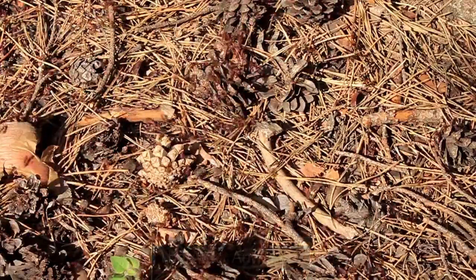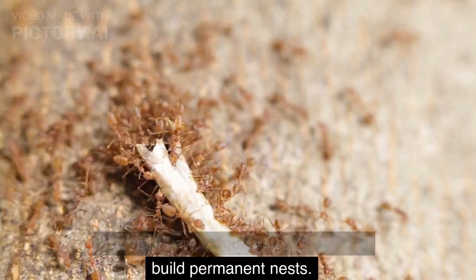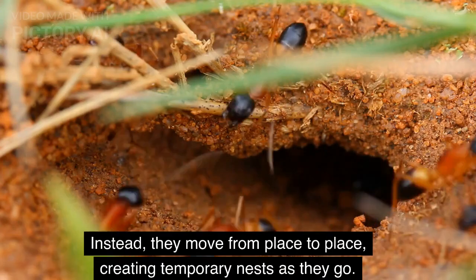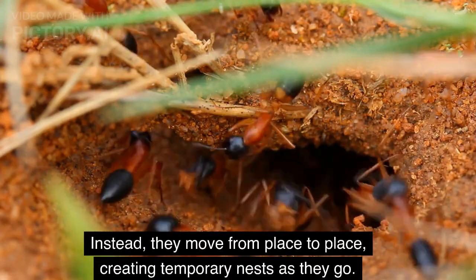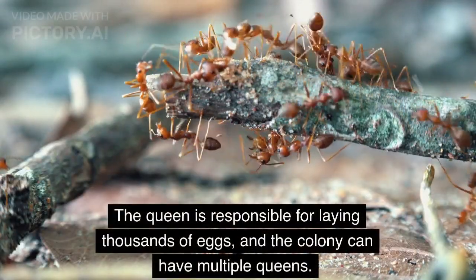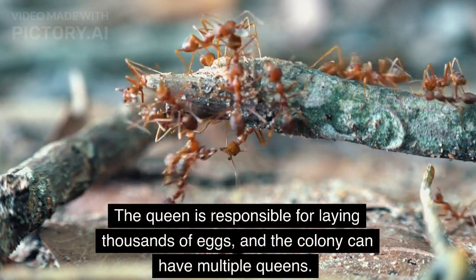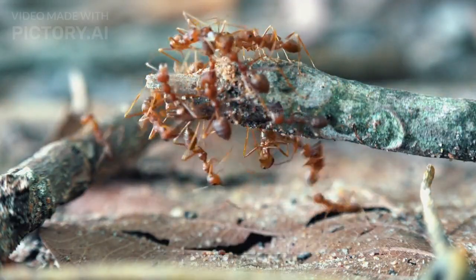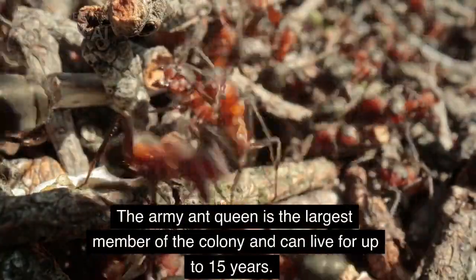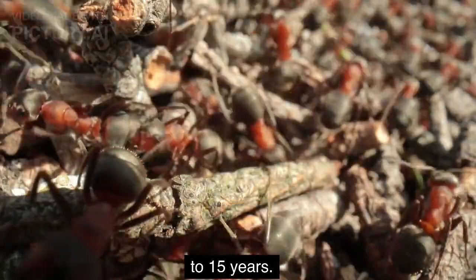Army Ants are unique in that they don't build permanent nests. Instead, they move from place to place, creating temporary nests as they go. The queen is responsible for laying thousands of eggs, and the colony can have multiple queens. The Army Ant Queen is the largest member of the colony and can live for up to 15 years.